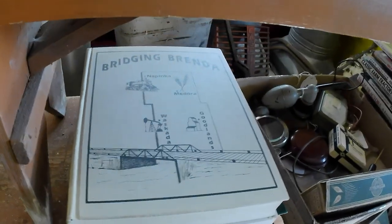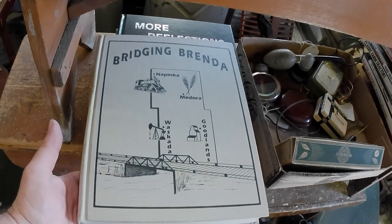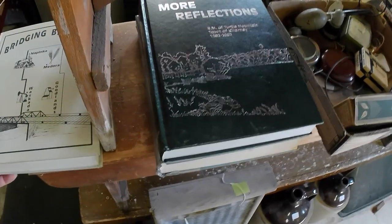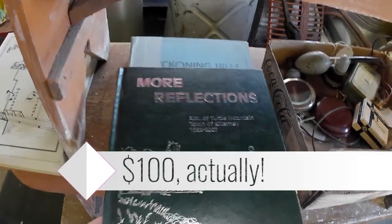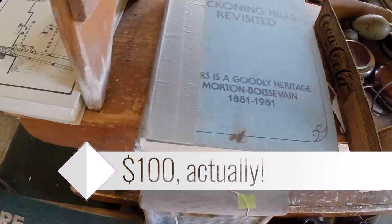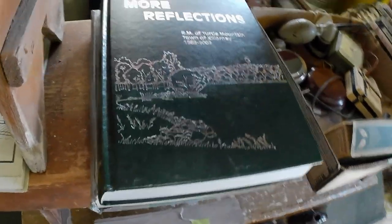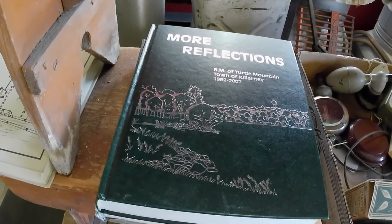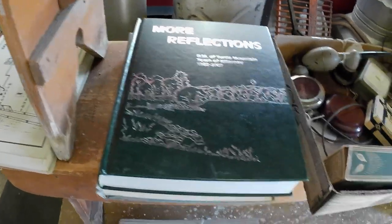Then I got some area histories. "Bridging Brenda" is probably a $100 type area history. Then I got "More Reflections" — I think this is about a $40 one. And then this "Back in the Hills" one is normally about a $45 book, but it's pretty taped up and not in the best of shape. What did they cost? $75. So they weren't cheap for the three of them, but I'll still make money on them.